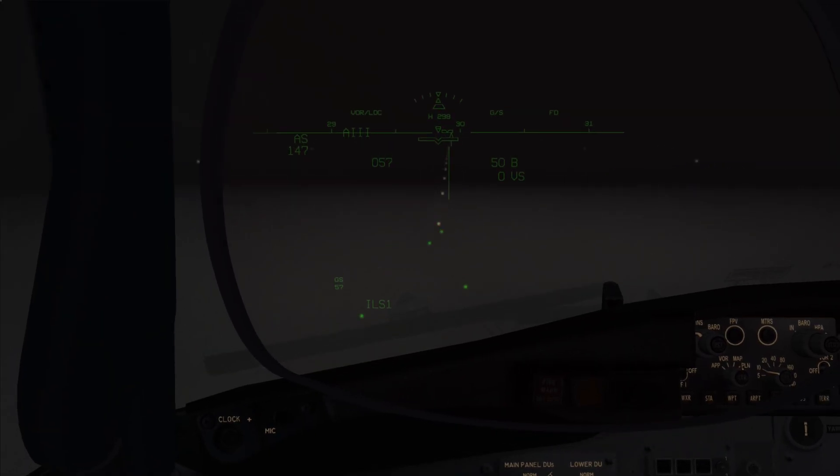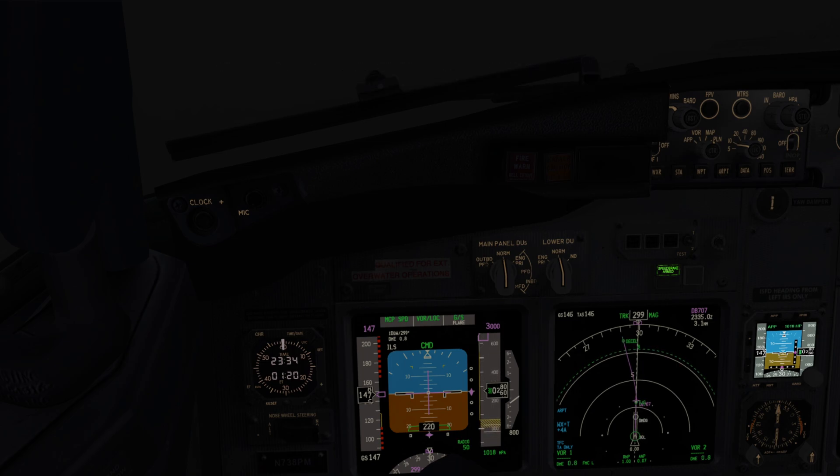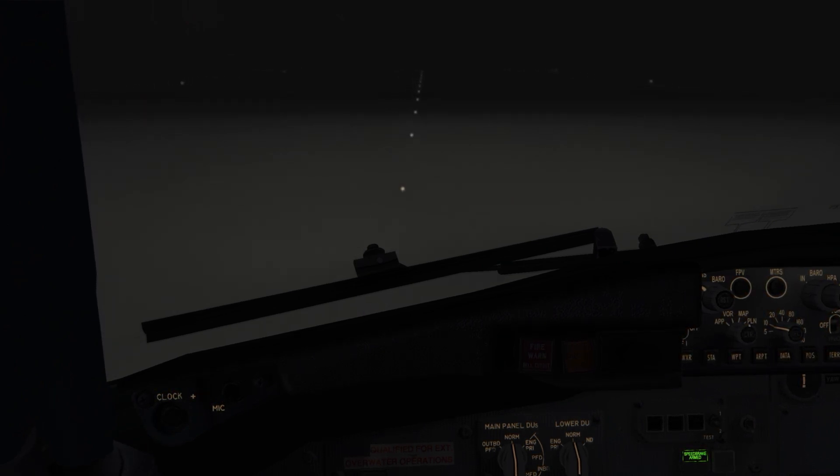60 knots. Lights, landing. 20. 10. Speed brakes up. Reversers normal. Steer left. Correcting. 60 knots.